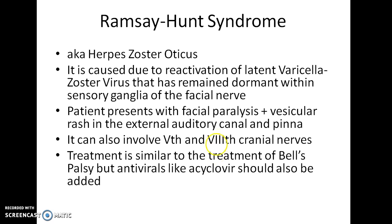Moving on to Ramsay Hunt syndrome, also known as Herpes zoster oticus. It is caused by reactivation of latent varicella zoster virus that has remained dormant within the sensory ganglia of the facial nerve. A patient presents with facial paralysis plus vesicular rash in the external auditory canal and pinna. It can also involve the 5th and 8th cranial nerves, but mostly involves the 7th cranial nerve. Treatment is similar to Bell's Palsy, but antivirals like acyclovir should also be added.